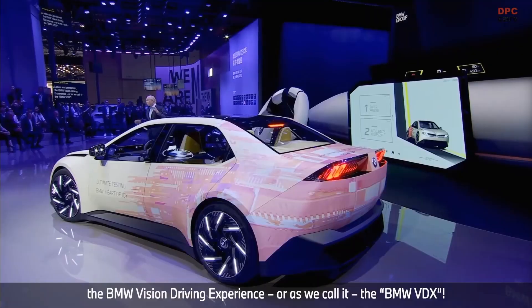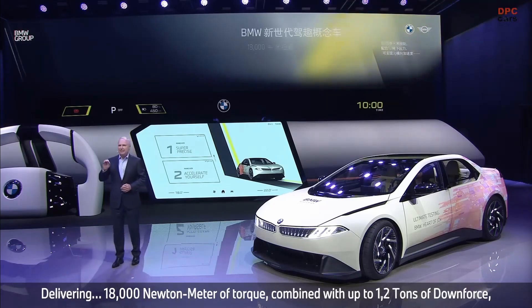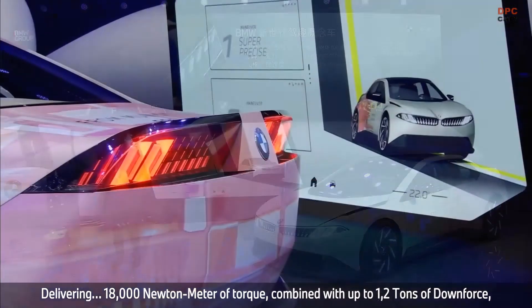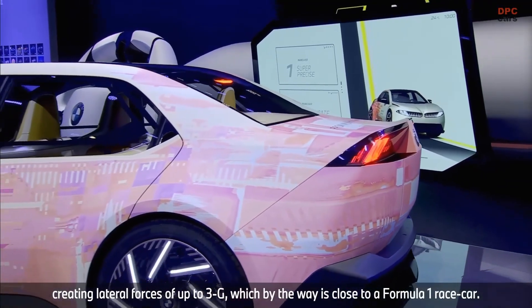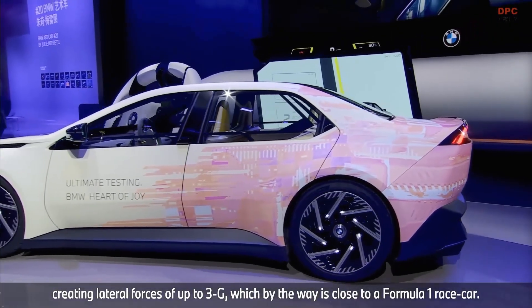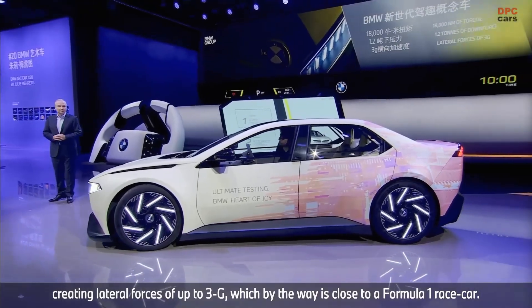So ladies and gentlemen, the BMW Vision Driving Experience — or as we call it, the BMW VDX — delivering 18,000 Newton meters of torque combined with up to 1.2 tons of downforce, creating lateral forces of up to 3g, which by the way is very close to a Formula One race car.